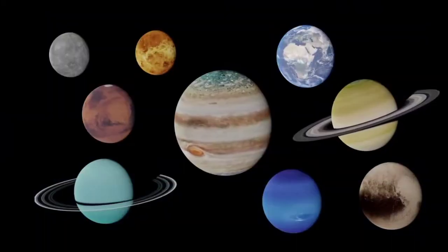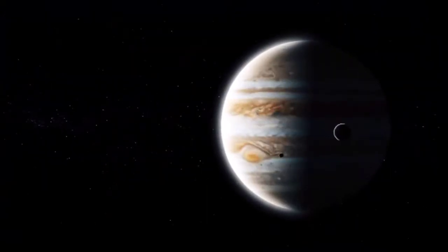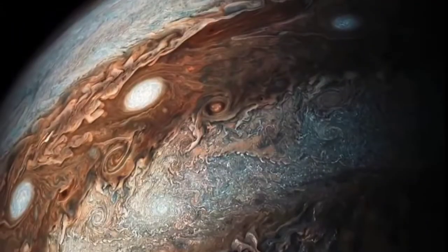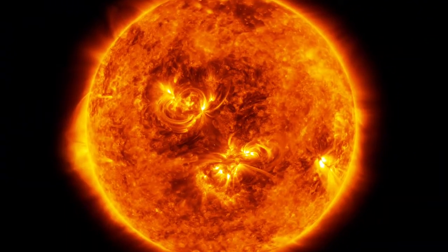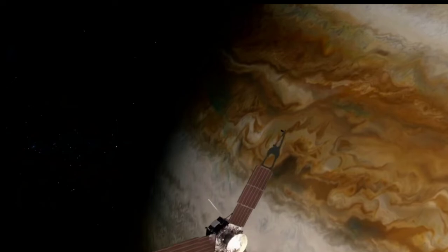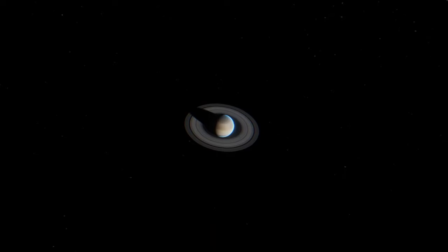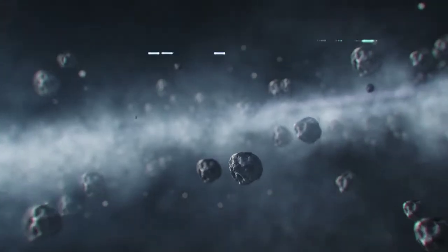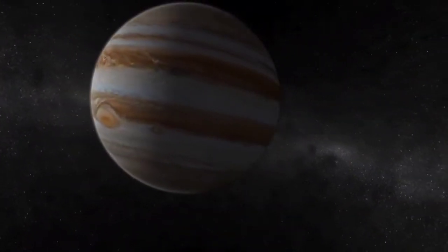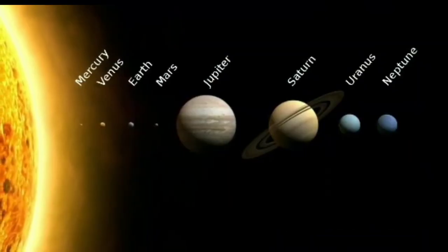Around 4.5 billion years ago, when the rest of the solar system was still in the process of forming, Jupiter took shape when gravity pulled together swirling clouds of gas and dust to form this gas giant. Jupiter absorbed the vast majority of the mass left over after the formation of the Sun, and as a result it now contains more than twice as much material as all of the other bodies in the solar system combined. In point of fact, Jupiter is composed of the same elements as a star, but it did not amass sufficient mass to become active. Jupiter moved to its present location in the outer reaches of the solar system approximately 4 billion years ago, making it the fifth planet from the Sun.